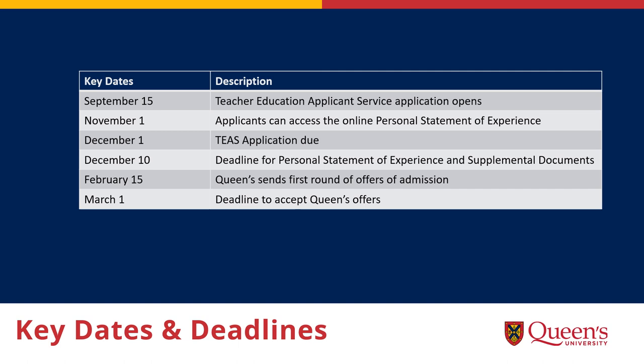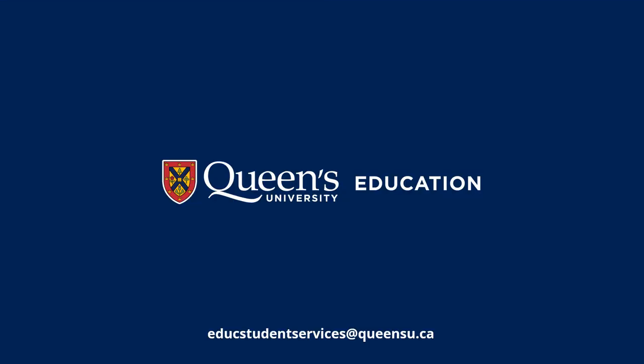Here are the key dates and deadlines for the admissions process. Please note that all deadlines are firm because the program begins in May. We can't wait to welcome you to the Faculty of Education at Queen's University — please contact us with any questions you might have.